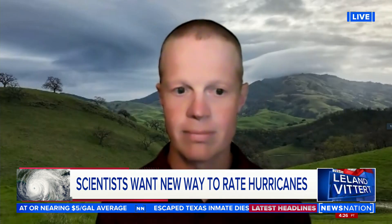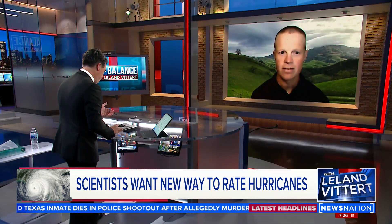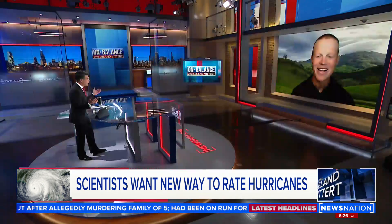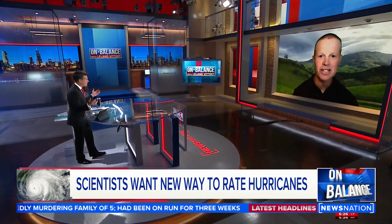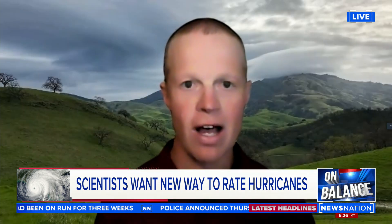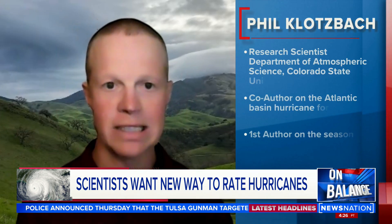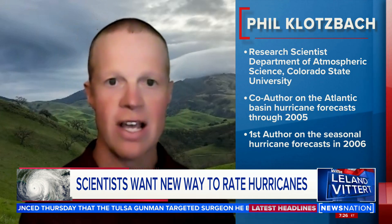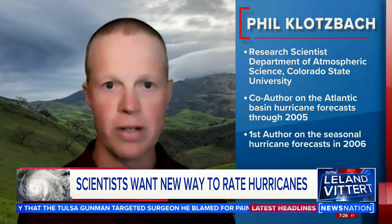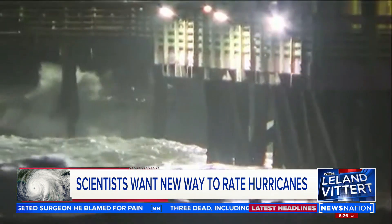Phil Klotzbach studies and teaches these things at Colorado State University and joins us now. What are all of us in the media going to do if we can't talk about what category it is? Well, we're saying that we should actually still keep the category system. The Saffir-Simpson scale, which has been used to categorize hurricanes for about 50 years now, is based just on the maximum winds of the storm. That's obviously super helpful — it's really important to know how strong the winds are, but it doesn't tell you anything about the size of the storm.